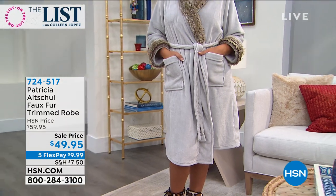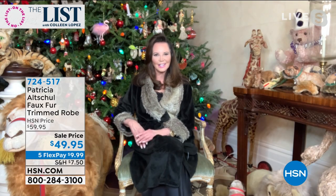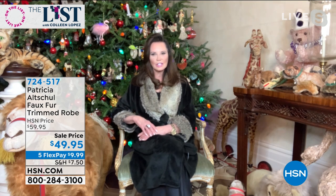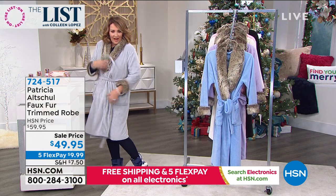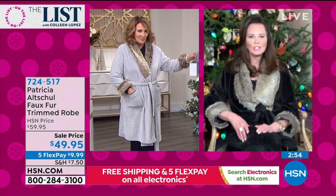I want you all to meet the woman behind this fabulous brand. Patricia is joining us. Hi there, welcome. What a gorgeous robe you brought us today. Hi, I'm so excited to be here with you. I think this is my go-to gift for all my girlfriends. It's super luxurious, and the faux fur has long guard hair — it's like the finest quality of faux chinchilla. The colors are lovely, and I think any woman, whether they're teenagers or 105, would love to have this robe. I just had to slip this on. I want this. Oh my goodness, it's so cozy — you just feel like you're being enveloped in a cloud.